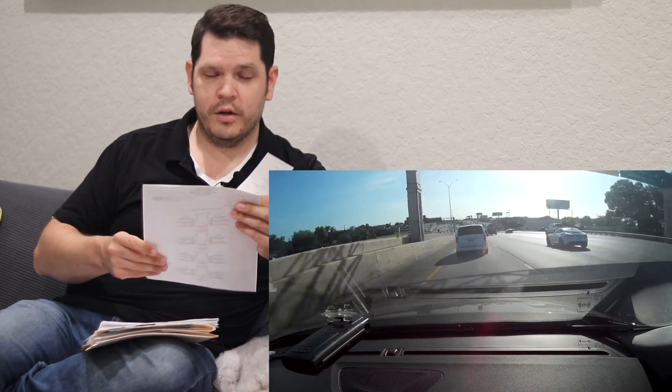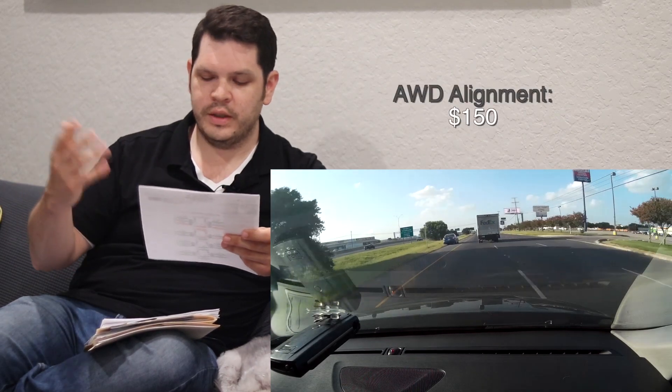The streets in my town are terrible and can wreck your suspension. My alignment was badly off, so I had it done — that came to $160 before tax for an all-wheel drive alignment.